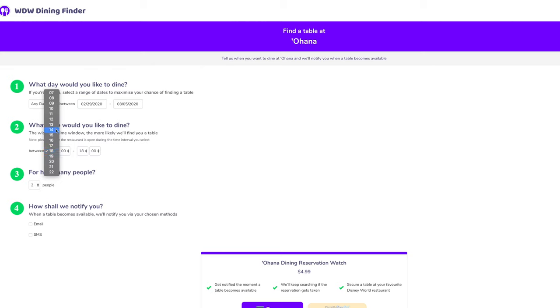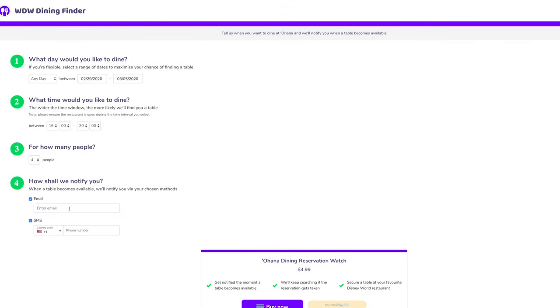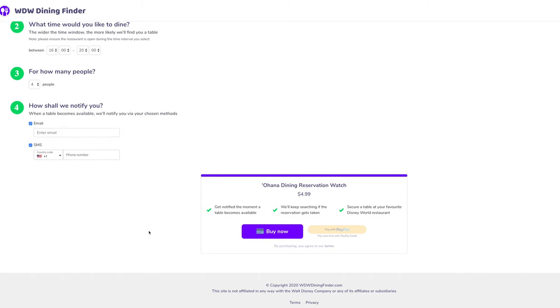The wider the time window, the more likely they'll find you a table. Please ensure the restaurant is open during the time interval you select. Select how many people will be part of the reservation. Select how you'll be notified — when a table becomes available, they'll notify you via your chosen method, either email or text. Once you have completed these four steps, you'll be able to pay for the service via PayPal or credit card, and then you're all set. You just have to wait for that notification to book your dining reservation through the link.